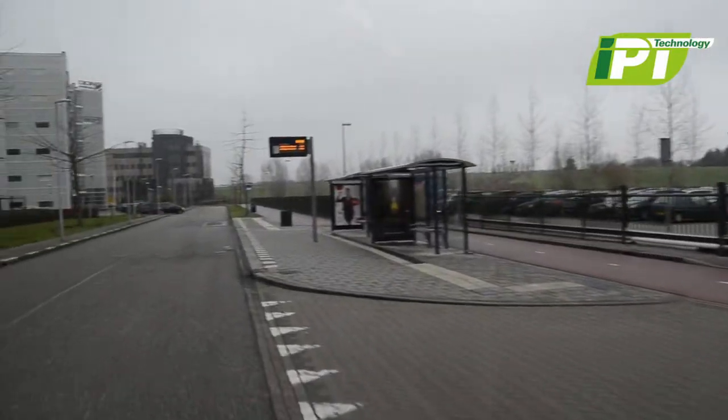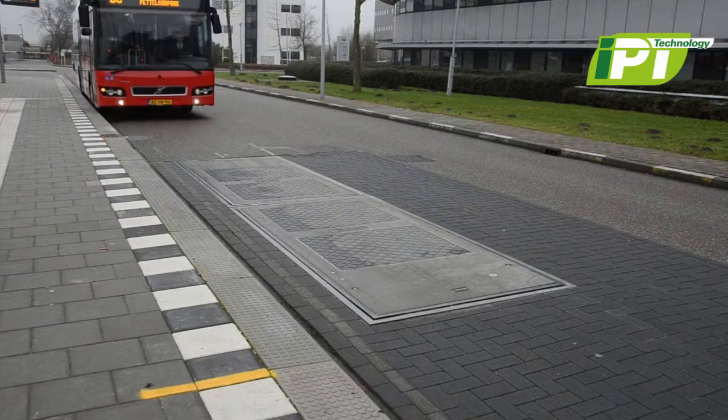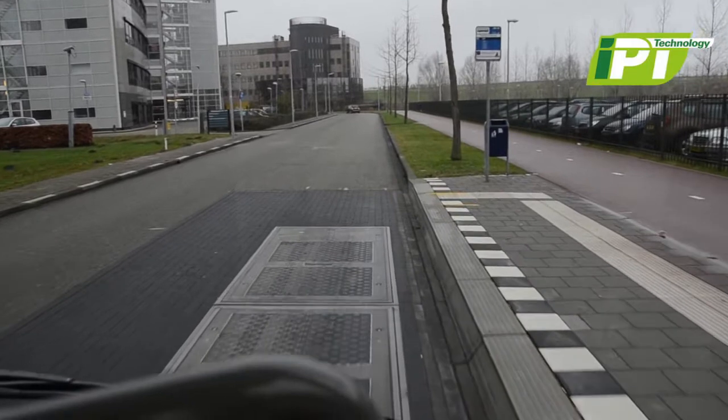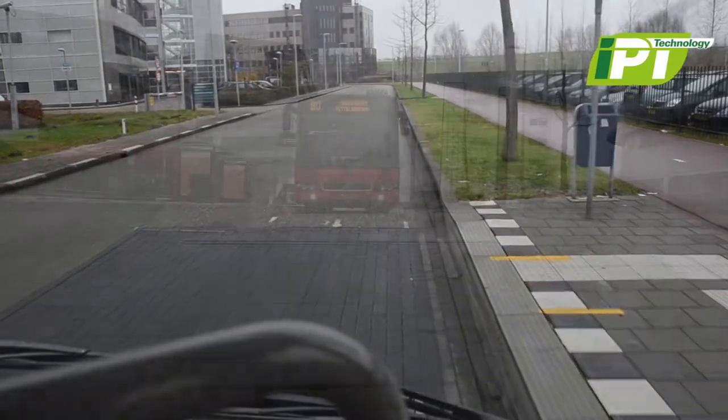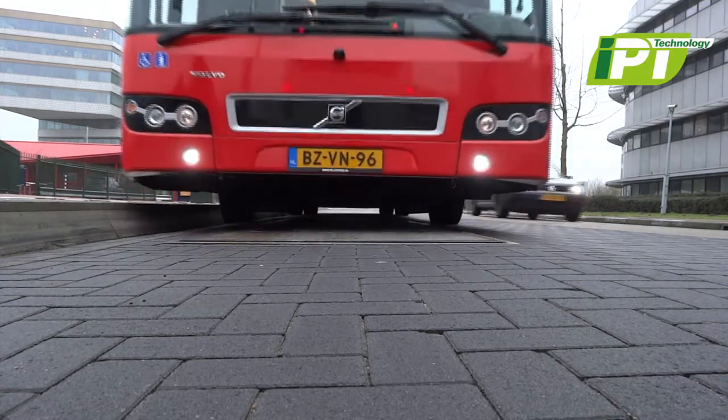IPT charging systems need not be installed above ground, over the roadway, or in passenger waiting areas. A wireless opportunity charging system integrated within the road beds allows unrestricted traffic flow — a major advantage for public transport networks.